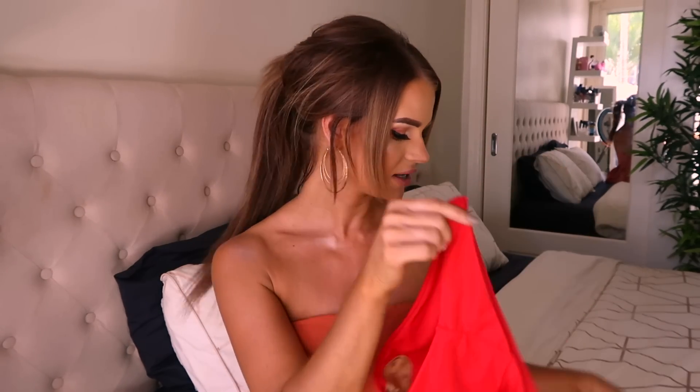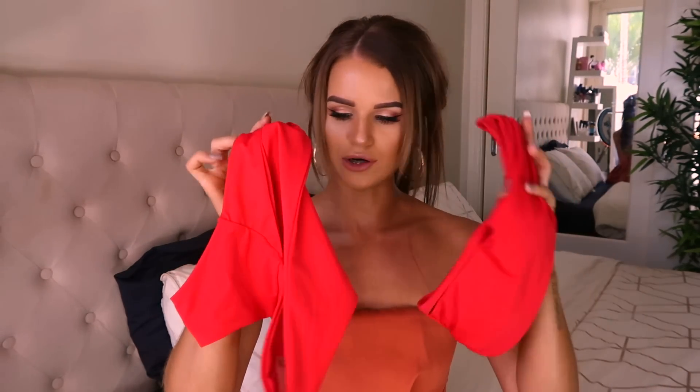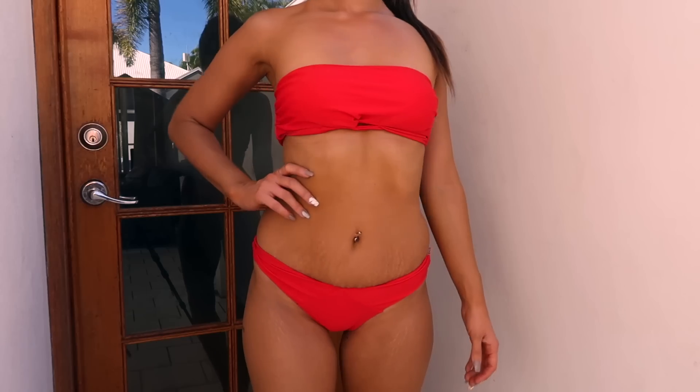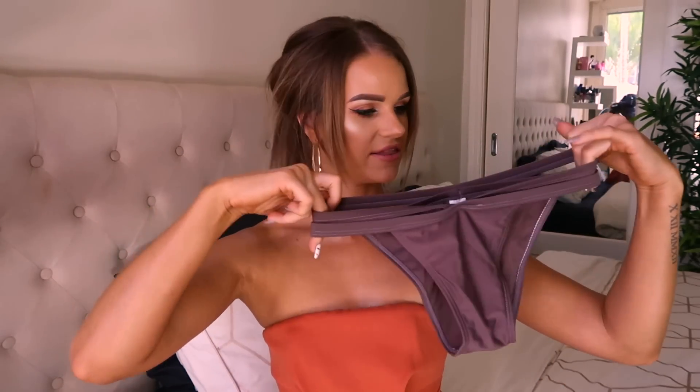The first bikinis I'm going to show you are these cute little red ones — this is the top and the bottom. The back can be a little bit cheeky, depending on how you want to wear them. The top is a little bit too big for me and they don't have a smaller size unfortunately, but I do love how they're made and I feel like they're very good quality.